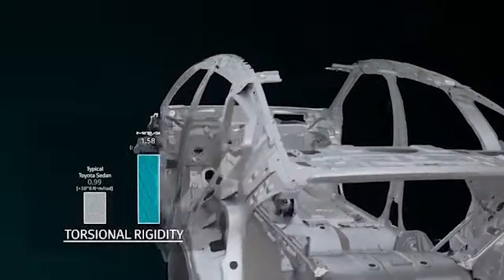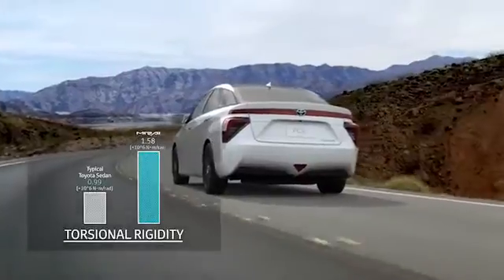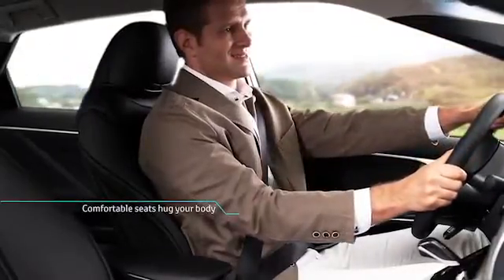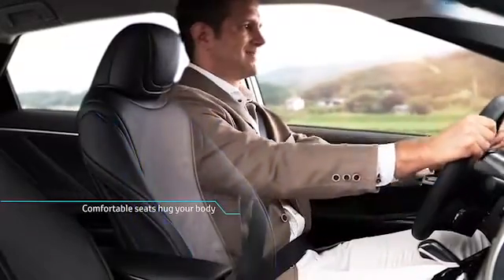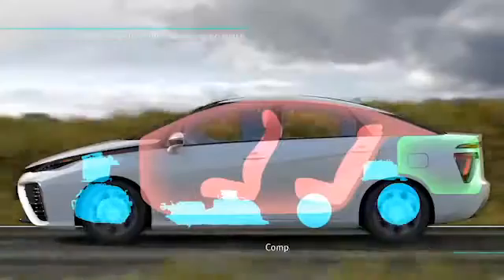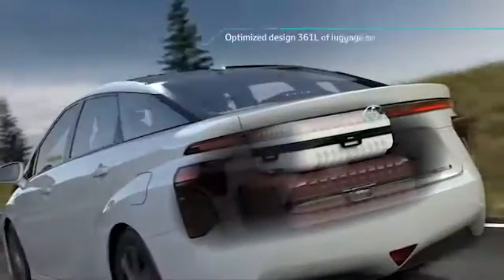The FCV's torsional rigidity is 1.58 times more stable than standard Toyota sedans. FCV is easy to drive. Its comfortable seating hugs your body. FCV has smaller mechanical components under the floor, and the interior cabin is generous with ample luggage space.